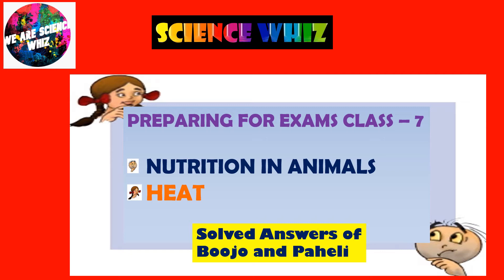Welcome, dear ScienceBase viewers. I am here with the strong dancers of Poojo and Pahali, covering the lessons Nutrition in Animals and Heat. Thank you so much for your support.